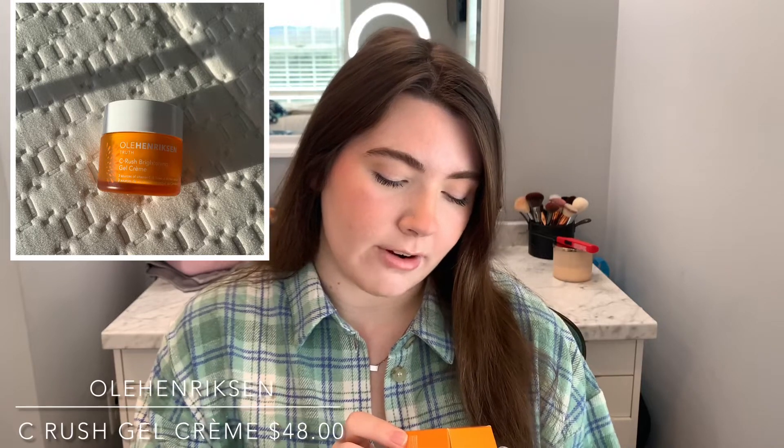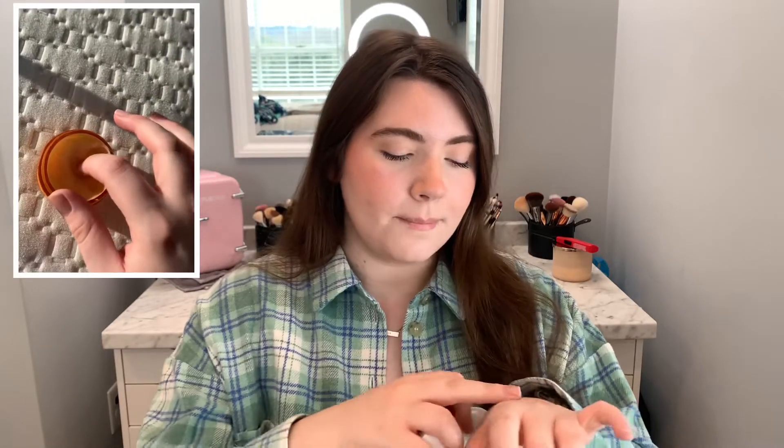I also picked up the Ula Henderson Sea Rush Brightening Gel Cream. It's a brightening and age-defying 24-hour hydration cream that targets fine lines and wrinkles with three sources of vitamin C and rose hip winter extracts. I got this as a daytime moisturizer because I don't have one I really love for the daytime. I used it today — it's not too heavy but still a little thicker, gives your skin a nice glow, smells like citrus, and I actually really like it.